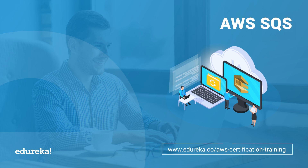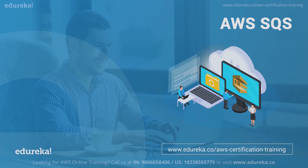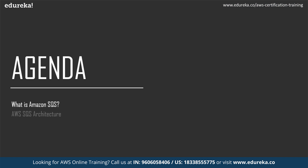Before we dive deep into AWS SQS, let me address the agenda for today's topic. First, I will explain what exactly SQS is, followed by its architecture. Then we'll understand the various benefits of using SQS and also see a case study on it. Finally, for practical understanding, we will work on AWS Simple Queue Service.